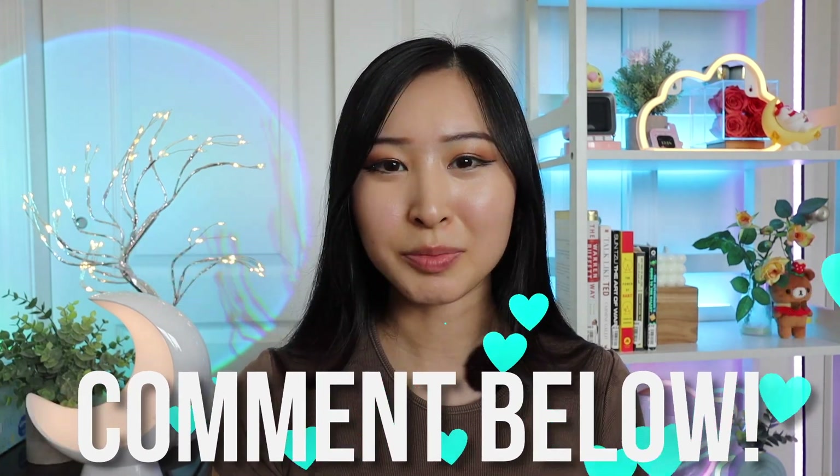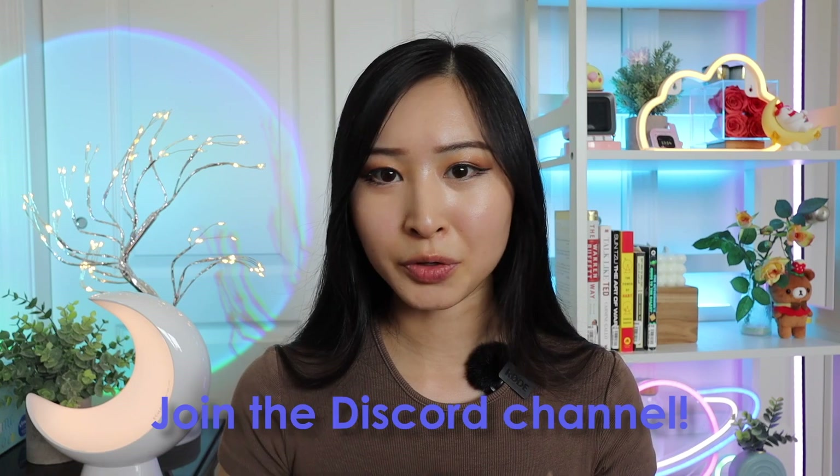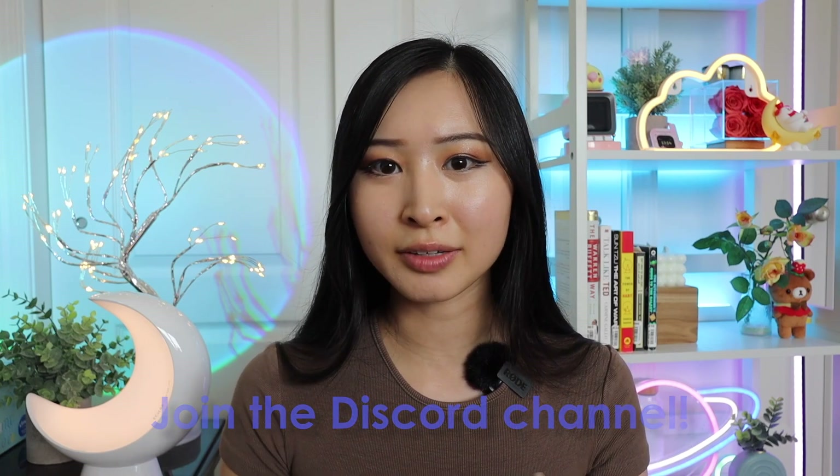Thank you guys so much for watching. Let me know if there are any other courses you would add to this list — I'm sure there are many cybersecurity beginner courses out there. Don't forget to join our Discord channel to join the conversation about cybersecurity courses, interviews, GRC, getting a job, certifications, and more. Feel free to also connect on LinkedIn. I post videos weekly, and hopefully I'll see you guys in my next video.